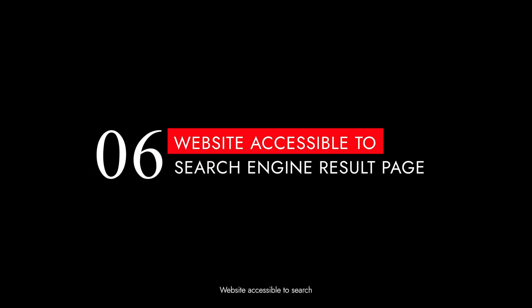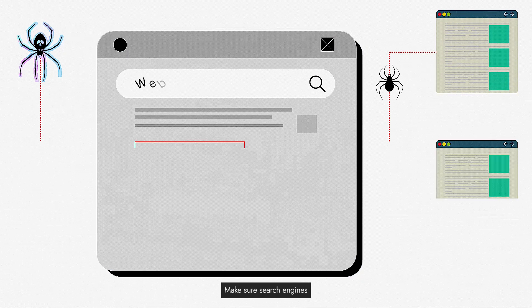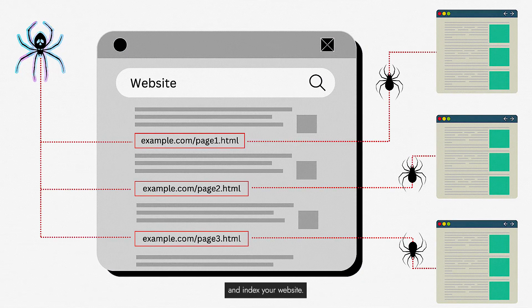Tip 6: Make your website accessible to search engine results pages. Make sure search engines can easily crawl and index your website. A well-structured site ensures your content reaches potential players and climbs those search result rankings.